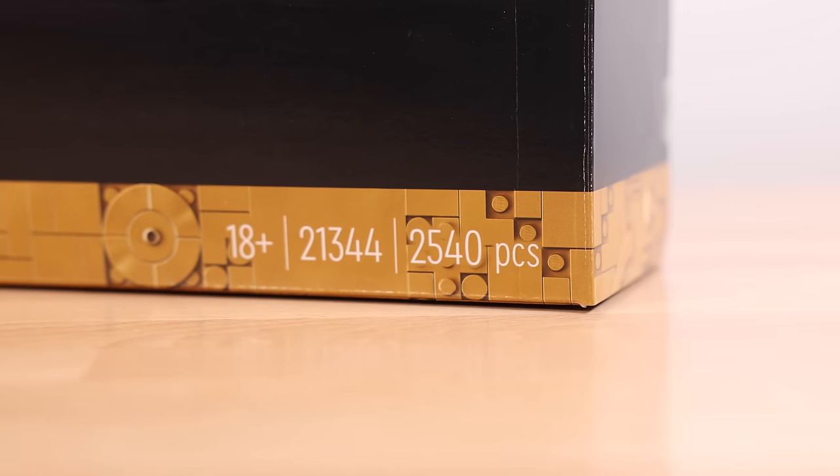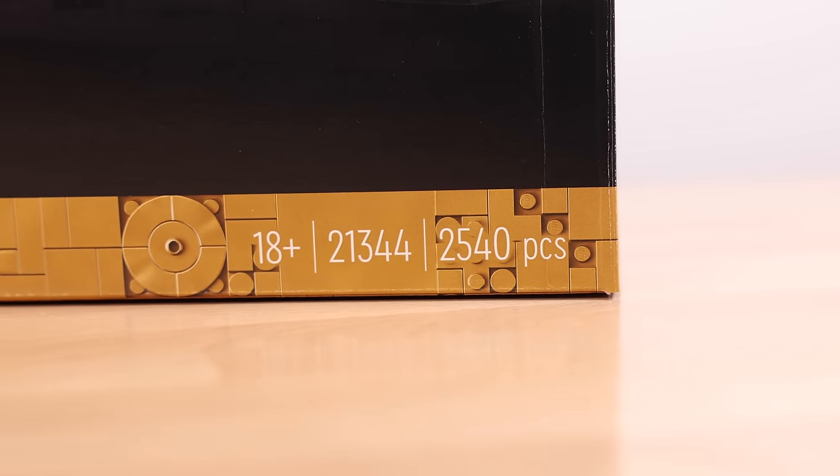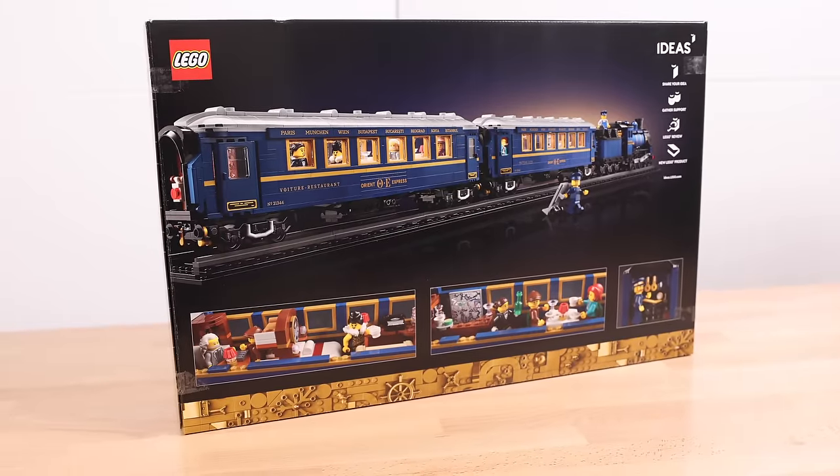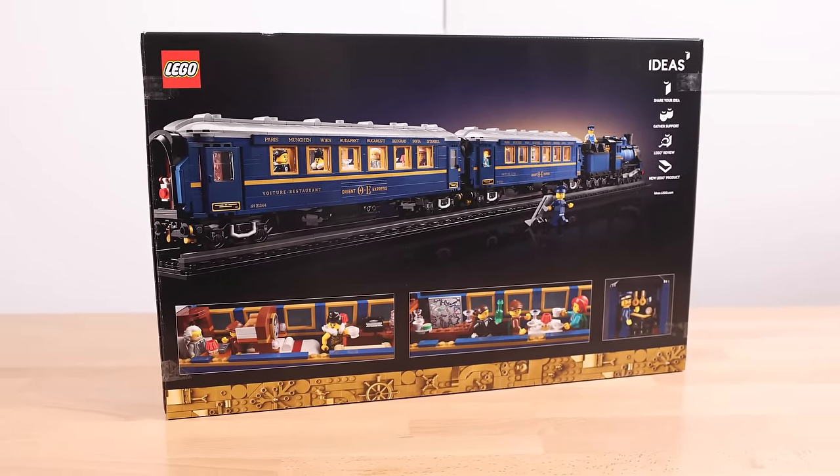First off, the set number is 21344. It has 2,540 pieces. It'll go on sale December 1st of 2023, and it will retail for a whopping $300.